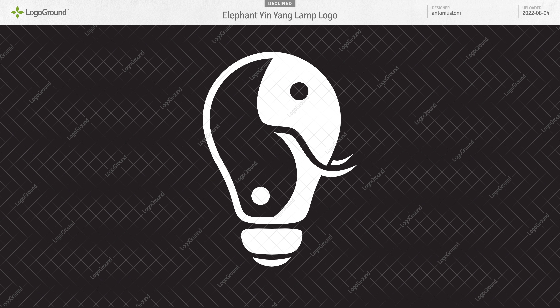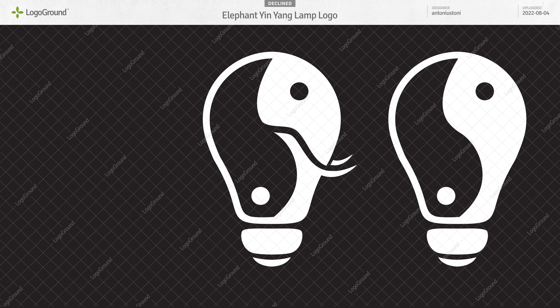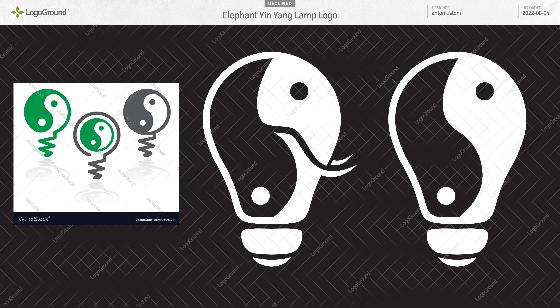Next, an elephant yin-yang lamp logo. You are trying to do too much in one logo. If you combine two things, like a yin-yang and a light bulb, that's already a challenge — and one that you've not solved. Adding an elephant in there as well is just adding another problem. So I would leave the elephant out and find a good way to make a yin-yang light bulb. Just be aware that the idea isn't new, so remember to check for similar logos before uploading to LogoGround.